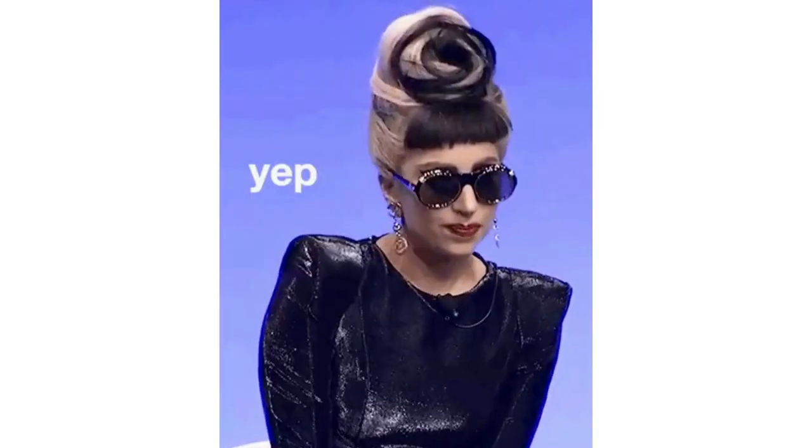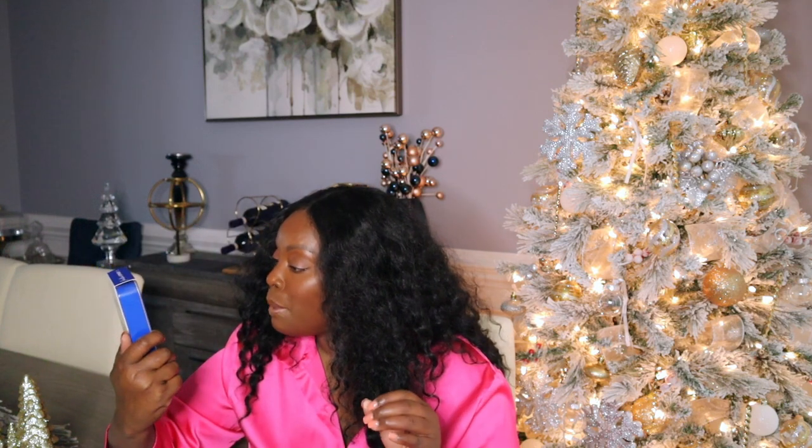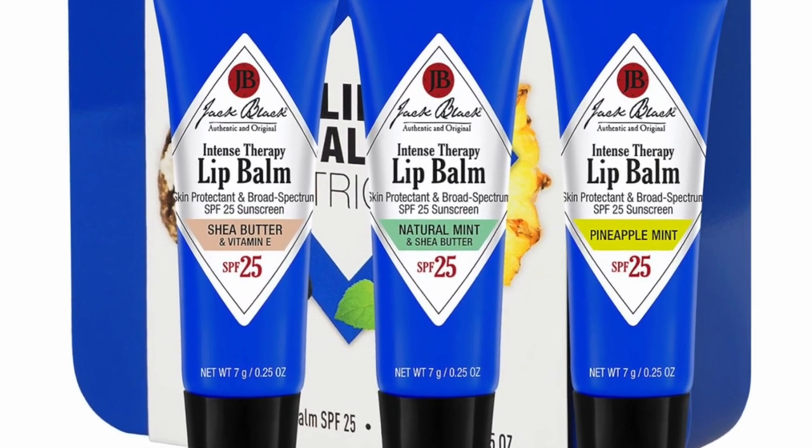Remember, all price points, people. This is hardcore but also luxurious — this is the Jack Black Trio Set Lip Balm. It's a good bang for your buck and it's luxurious. In this package you get shea butter, mint, and pineapple. Jack Black is technically a men's skincare line, but I use it too. Every year my husband gets something from Jack Black because it's luxurious and it works. It's built for men but leaves your lips incredibly soft — man or woman, your lips are going to be soft.